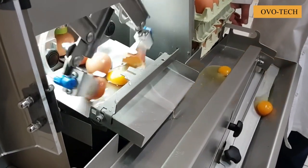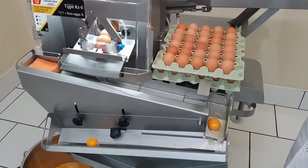Vacuum egg breaker really made our life more convenient when peeling eggs and handling eggshells clean.